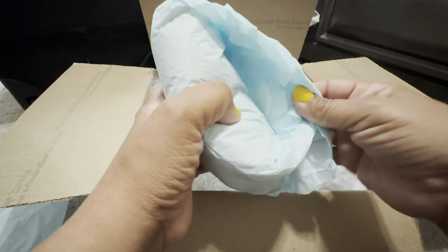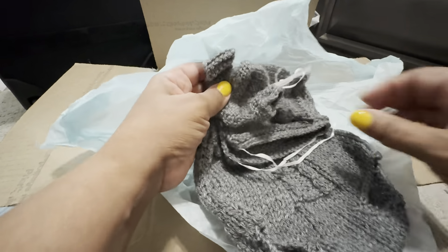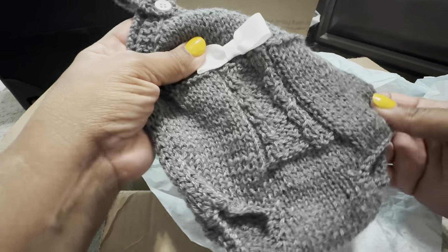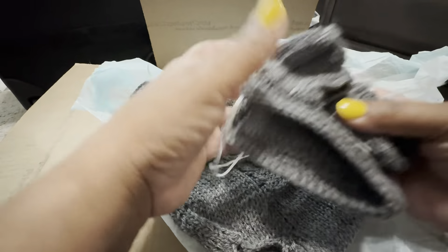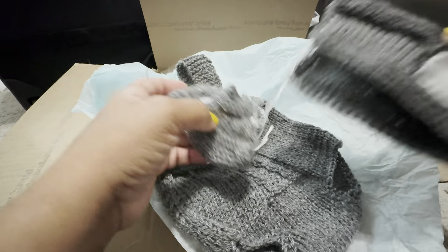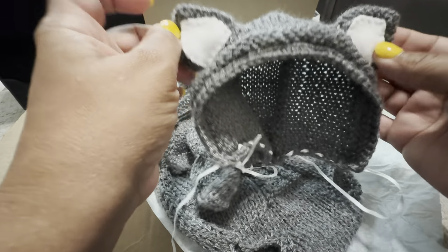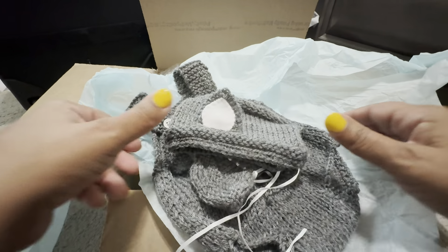Then we have another knitted outfit. This is gray — dark steel gray. Beautiful. This is an overall set with a white bow in the front, and then it's steel gray overalls. We've got cute little footed booties, and then a pretty hat. Oh my goodness, look at these little ears — it looks like a little fox! Little knitted ears that go with the outfit. This is so cute, I love it.